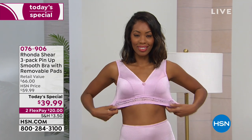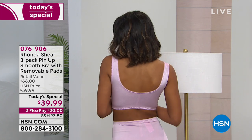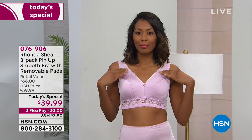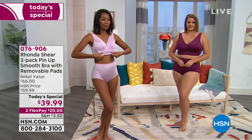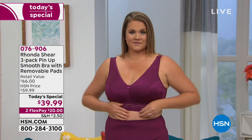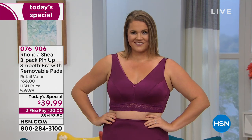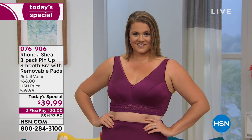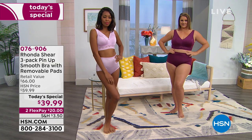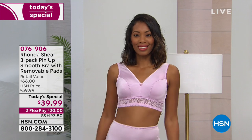This is her famous pin-up bra. With recommendations from customers wanting something with a little less lace and a smoother look, that's what you get with this three-pack: no underwire, no hooks and loops, no adjustments to be made. It's all about comfort. You get great support with removable pads — it's feminine, it looks beautiful, it feels good, and it actually does its job. A three-pack for $39.99 on two flexible payments of $20.